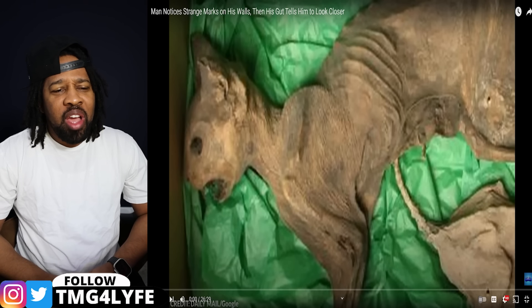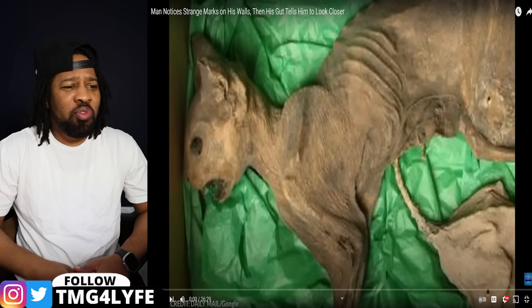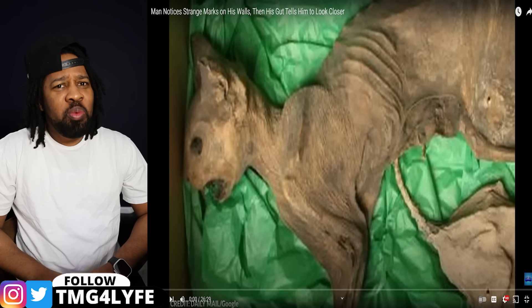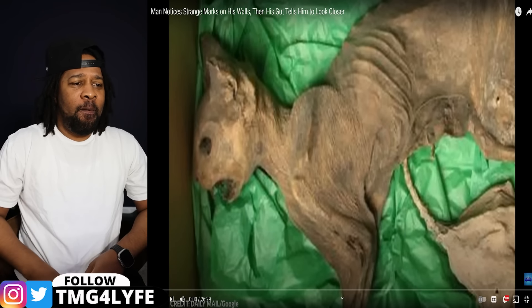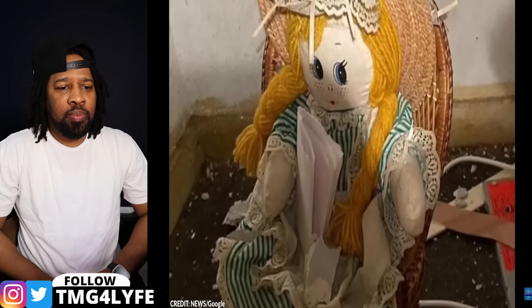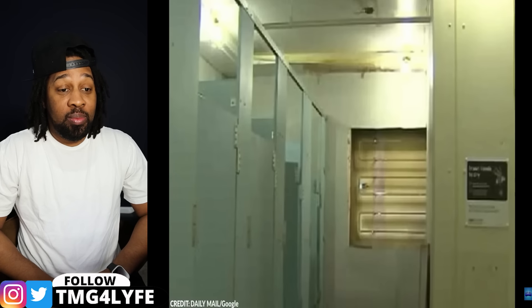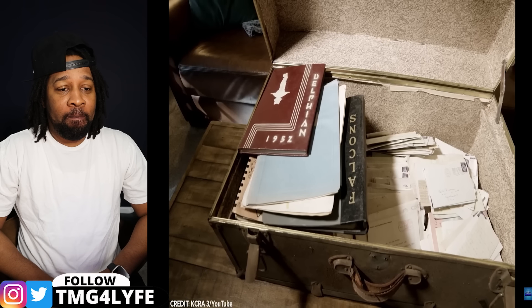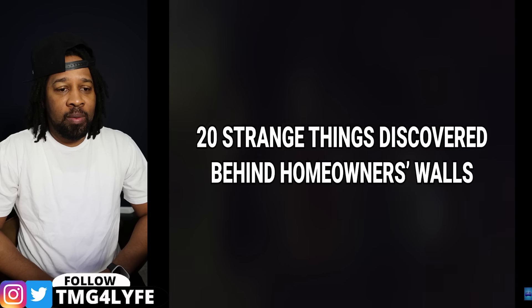So how many of y'all checked the walls of your house when you bought it? Not many of us — and I say us because myself included. But you might want to check the walls, man. Our house is supposed to be our safe space — most of the time it is. But sometimes it becomes the place of horrific and bizarre discoveries. From terrifying finds to heartfelt historic letters, here are 20 strange things discovered behind homeowners' walls.